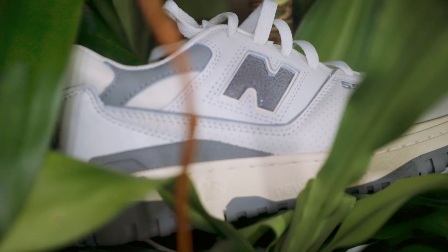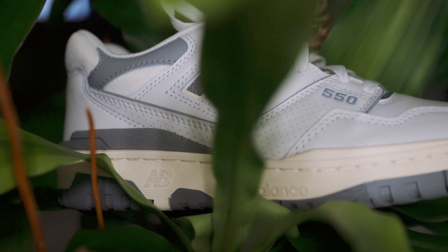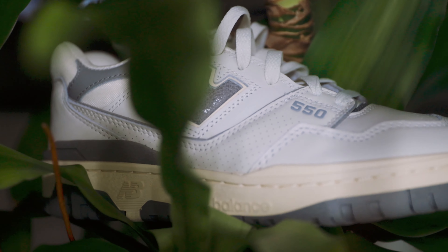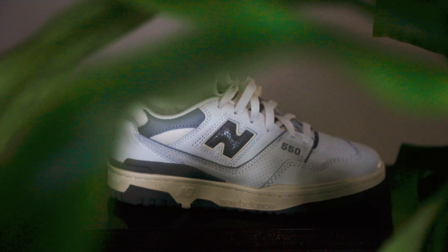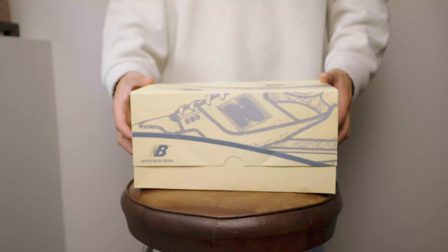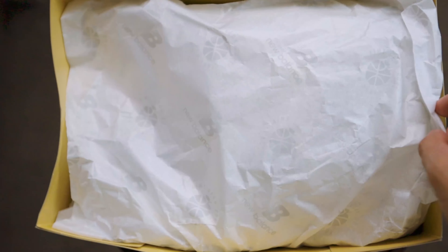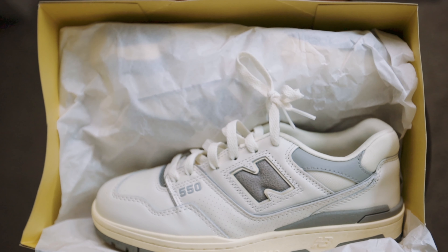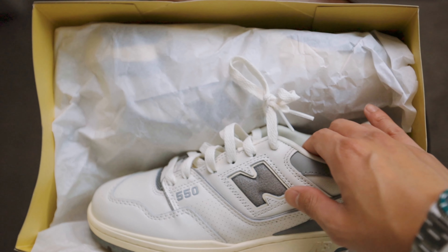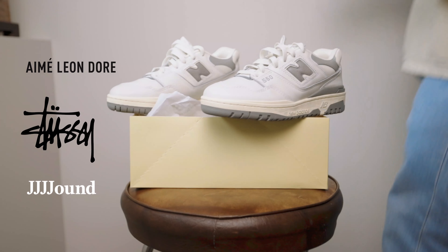Fast forward to fall 2021 — Aimé Leon Dore offered a second chance to people like myself and restocked all but the red colorway of the P550. Aimé Leon Dore has definitely resurrected the silhouette from the dead, and not just that. In my opinion, this collaboration has made the New Balance brand surge to new heights it had never reached before, with compelling collaborations with renowned brands like Aimé Leon Dore, Stüssy, and Jawnté, just to name a few.